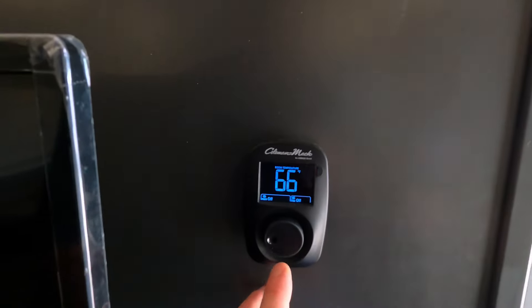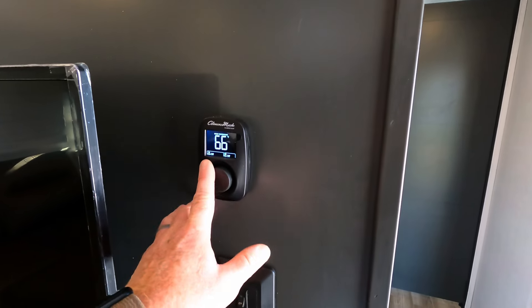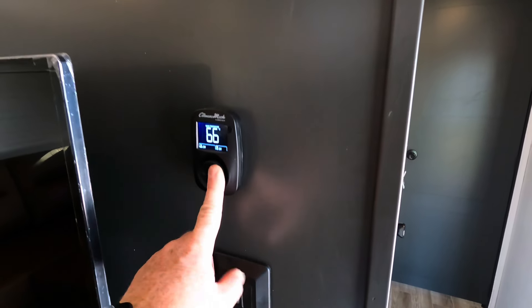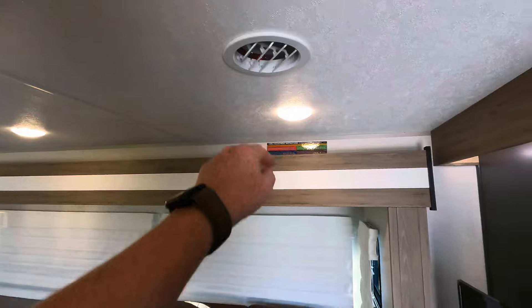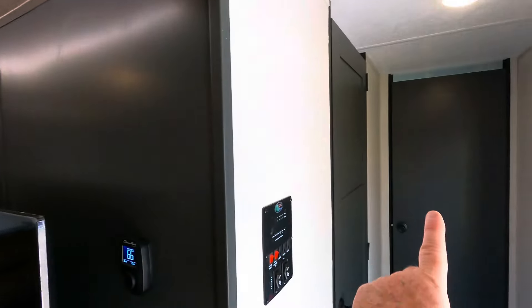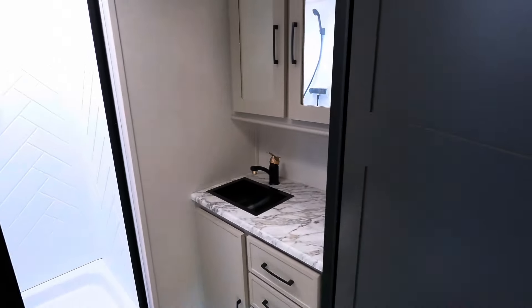Two different air conditioners on board. One is a 15,000 BTU unit operated from this thermostat here, and it's ducted all the way throughout the coach with vents throughout. You'll also have an additional 13,500 BTU air conditioner located in the bedroom.